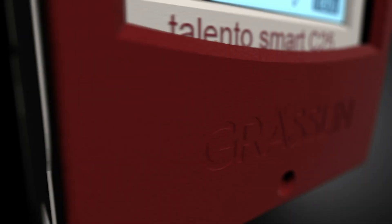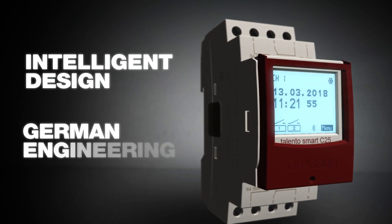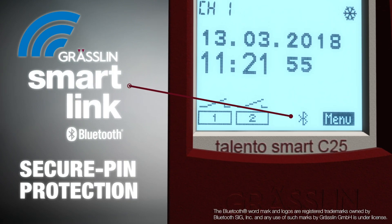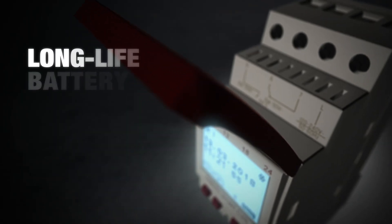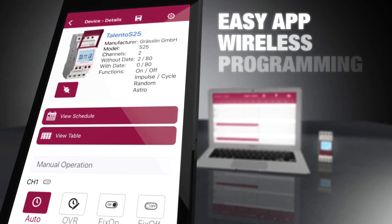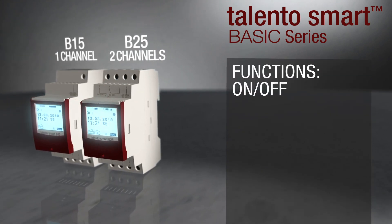Thank you for joining us. Starting with the B-Family, we have the B-15 or the B-25. This is the one channel or the two channel, meaning one or two circuit versions.